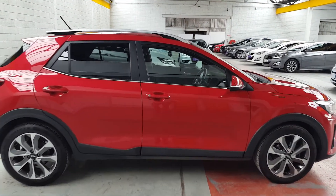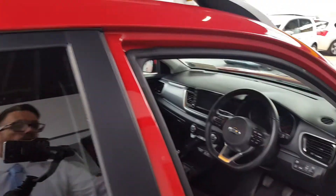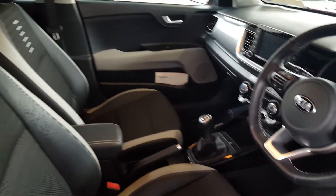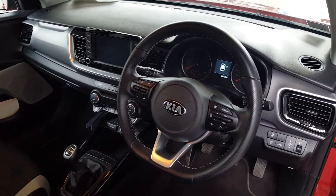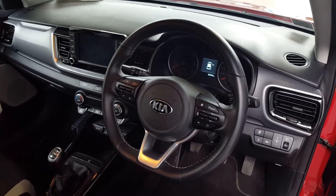I'll bring you inside now and give you a quick look around. There you have your view from the driver's door. On the steering wheel you have your cruise control and speed limiter. This car also has a lane departure warning system — a nice little safety feature.